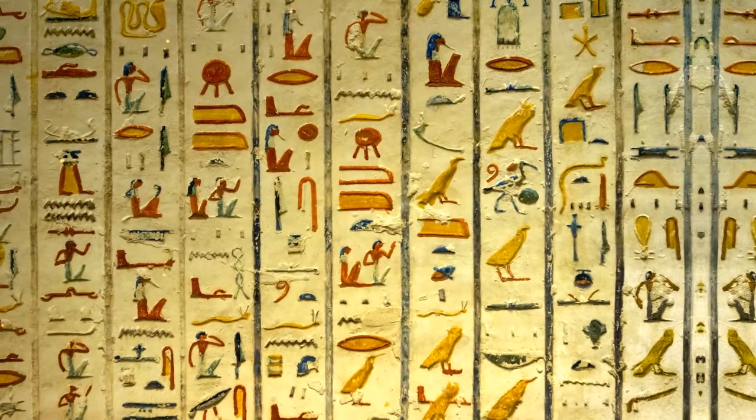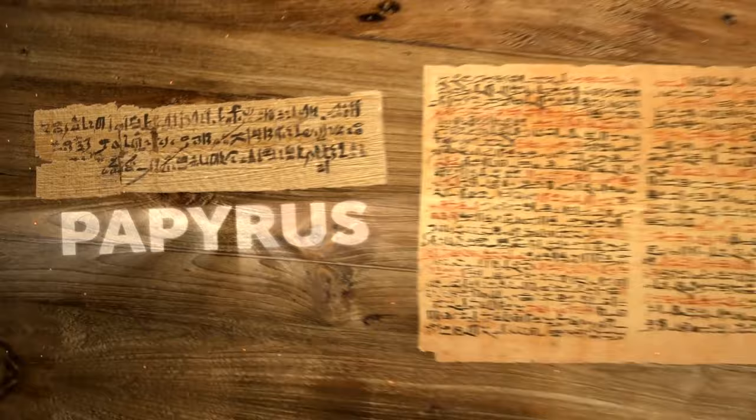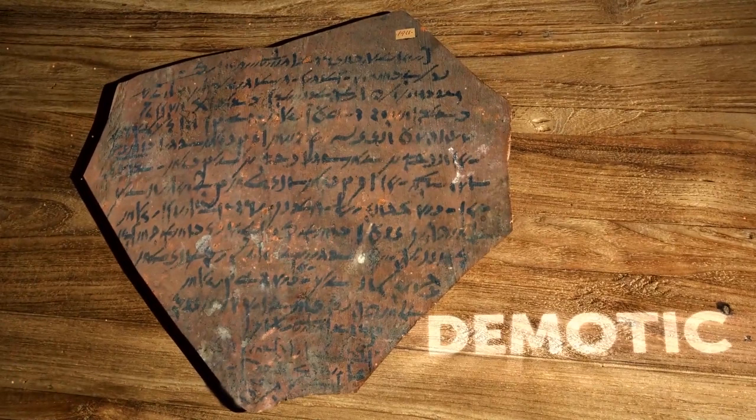The other writing system was hieratic. Egyptians mostly used it when writing on papyrus, an early, thicker form of the paper we have today. It soon evolved into demotic, which became the most common writing system in ancient Egypt.